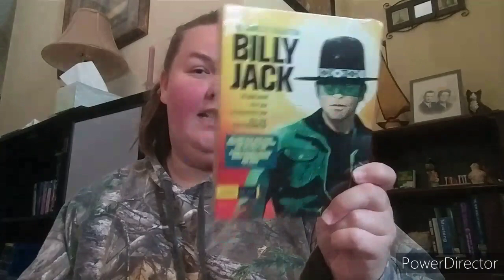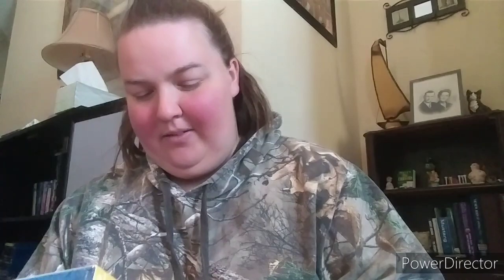Next is the Billy Jack Complete Collection from Shout Factory's Shout Select label. I've never seen any of these films. You get Born Losers, Billy Jack, The Trial of Billy Jack, and Billy Jack Goes to Washington. It's a really cool set — one you don't see very often.